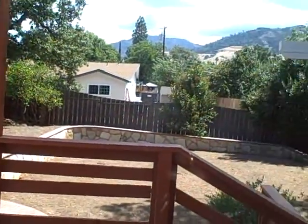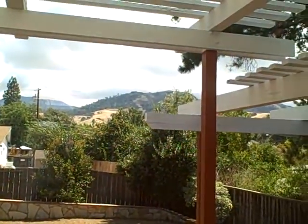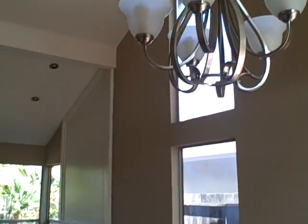As you can see, here's the backyard. Great views of Mount Diablo up there — the mountains. Let's take a walk into the formal dining room and living room. Some new fixtures here.